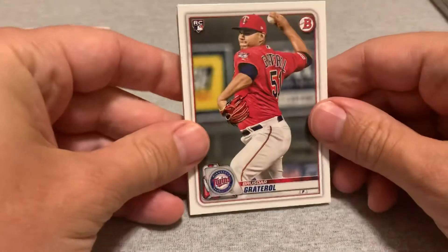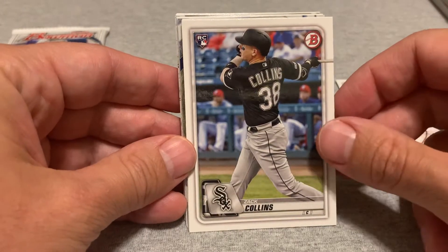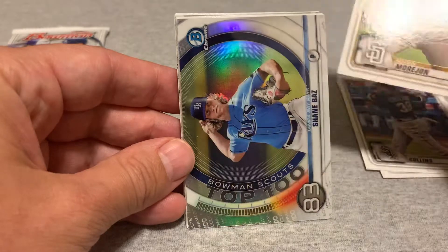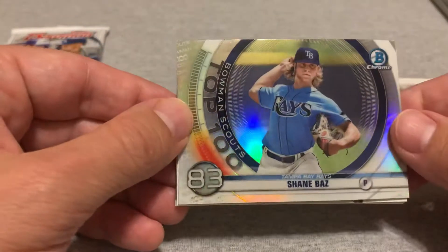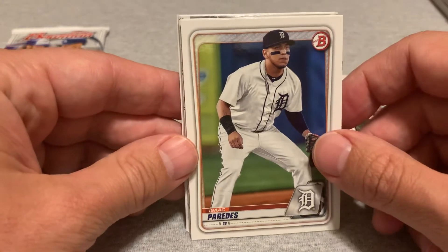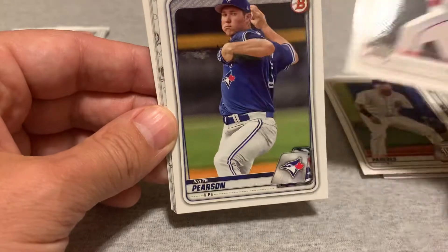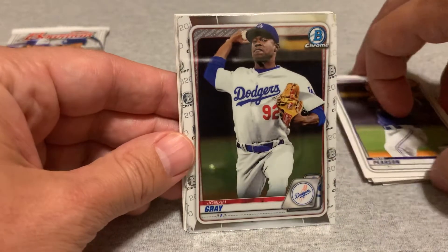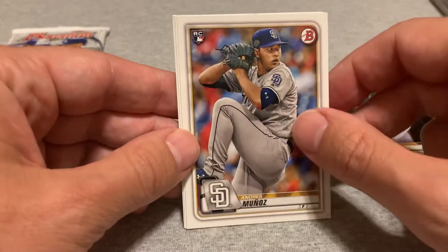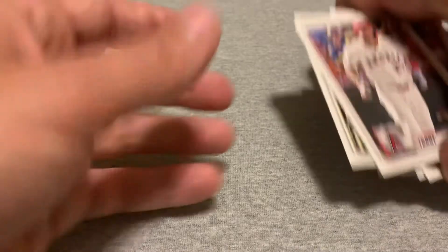Okay, let's see what we got. We got a Bruce Star Greater All, Zach Collins, Adrian Morjon, and a Shane Baz — top prospect number 83 — Isaac Paredes, Jonathan India, Nate Pearson, Josiah Gray, Austin Beck, Andres Muñoz, Sheldon Neuse, and Mike Trout.